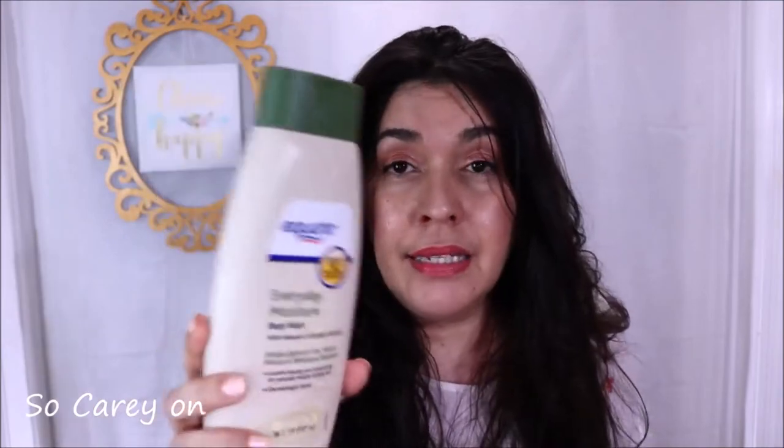Next is the Walmart Equate brand Everyday Moisture body wash — the dupe for the Aveeno Daily Moisturizing body wash. I think this is every bit as good as the Aveeno one and for a fraction of the cost. The Aveeno is like $7 to $8 and this one's more like $4. It's a wonderful body wash, very soothing, especially in the winter when my skin's a little bit more dry.